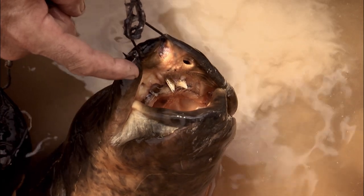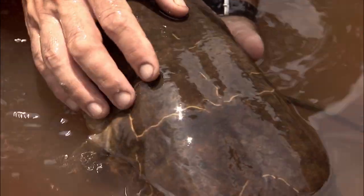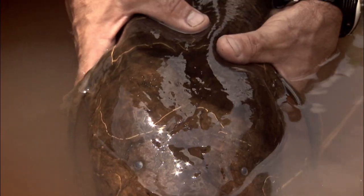I think I've got an ID on these. I think these are lungfish. That is because this fish actually has an air bladder which is used as a lung, so it can actually breathe out of water.